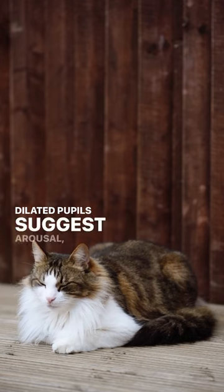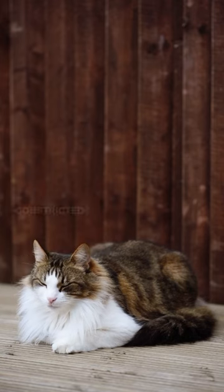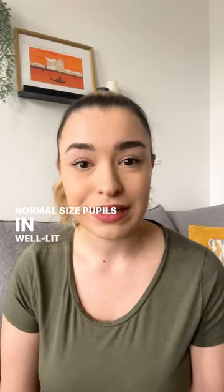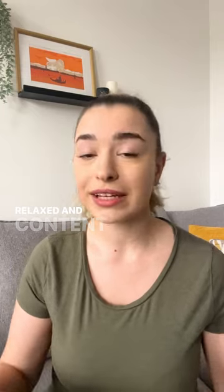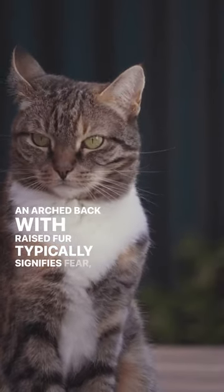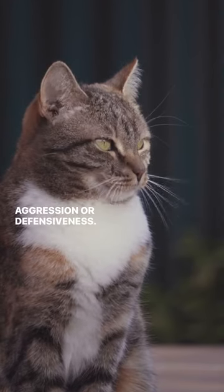Dilated pupils suggest arousal, fear, or aggression. Constricted pupils may indicate aggression or stress, while normal size pupils in well-lit environments indicate a relaxed and content cat. An arched back with raised fur typically signifies fear, aggression, or defensiveness.